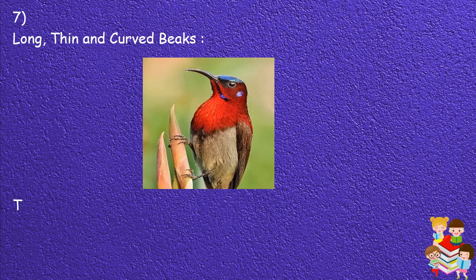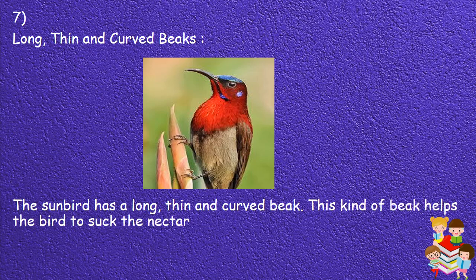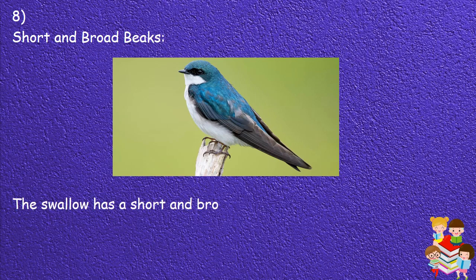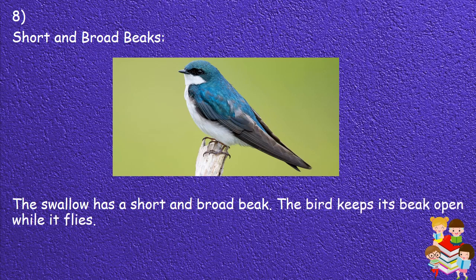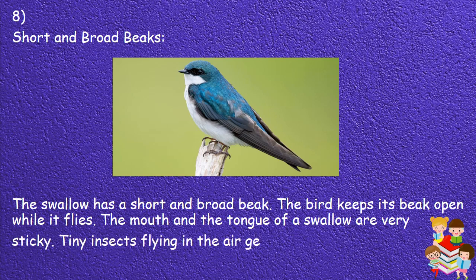7. Long, thin and curved beaks: The sunbird has a long, thin and curved beak. This kind of beak helps the bird to suck the nectar, the sweet juice from flowers. 8. Short and broad beaks: The swallow has a short and broad beak. The bird keeps its beak open while it flies. The mouth and the tongue of a swallow are very sticky, so tiny insects flying in the air get stuck in its mouth.